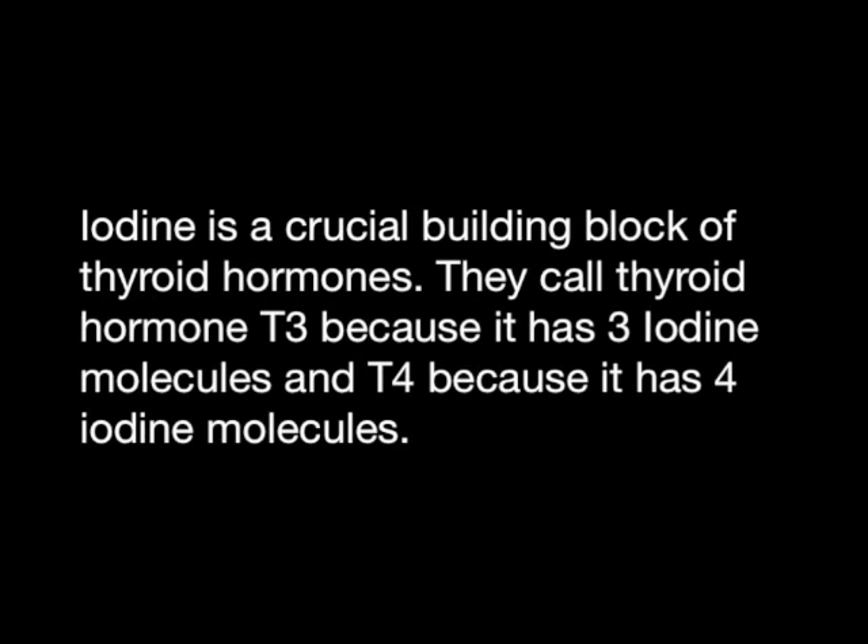Iodine is a crucial building block of thyroid hormones. They call thyroid hormone T3 because it has three iodine molecules, and T4 because it has four iodine molecules.